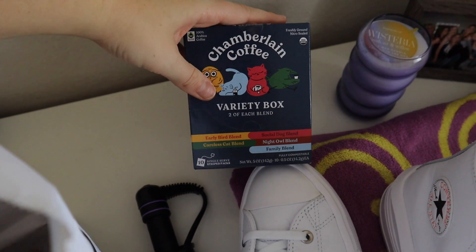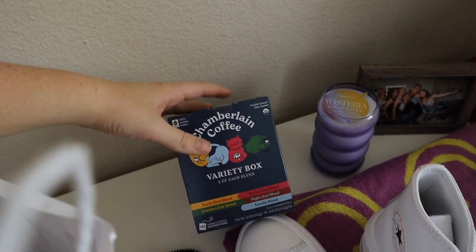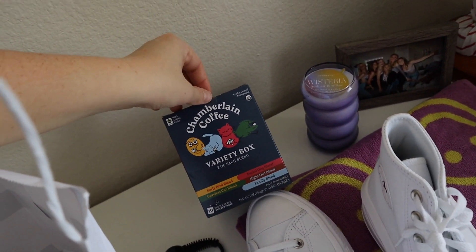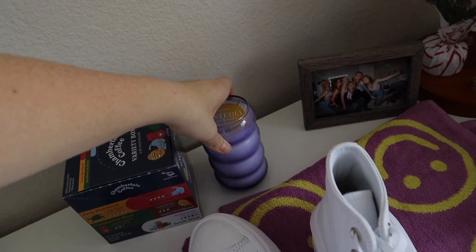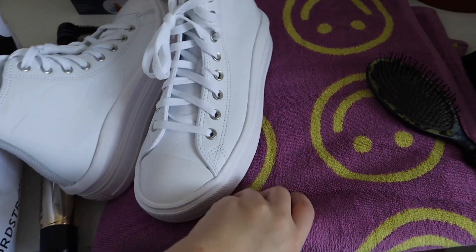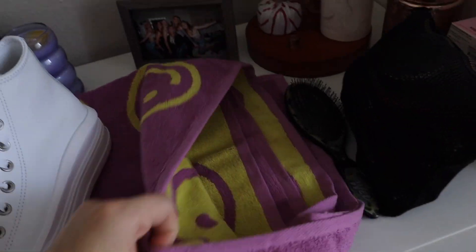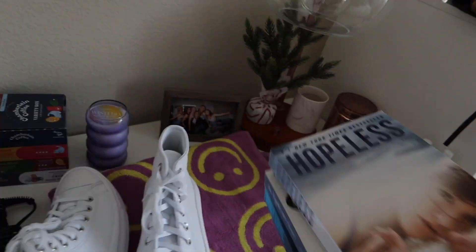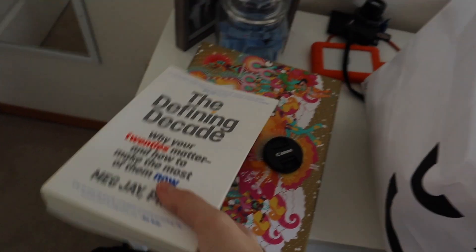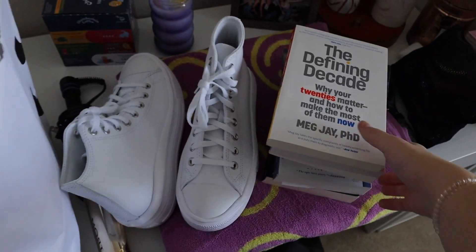My sister also got me Chamberlain Coffee — I'm so excited to try it. I would never buy it for myself, but now I'm really excited. She also got me a super cute candle that's going to go well in my room, and a cool reversible beach towel from the brand Bagu. I also literally read and bought like 700 books since I've been home, so I have to bring those back. I got a really nice set from the brand that does the Brazilian Bum Bum Cream — it comes with a shower gel, scrub, and a little perfume. It smells really good.